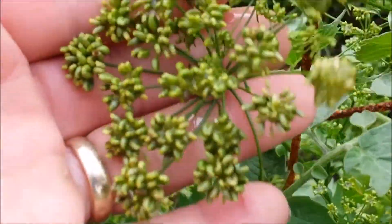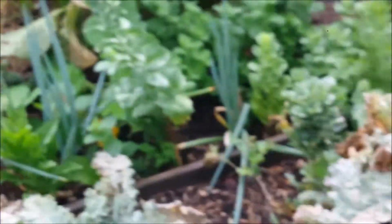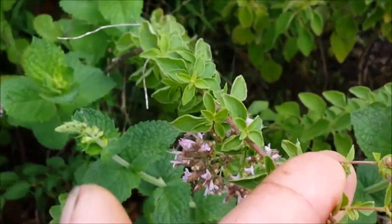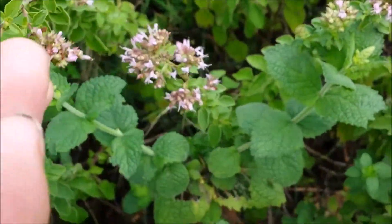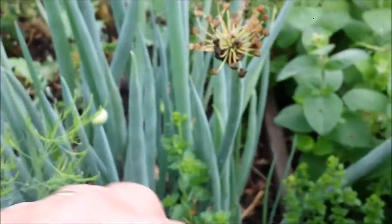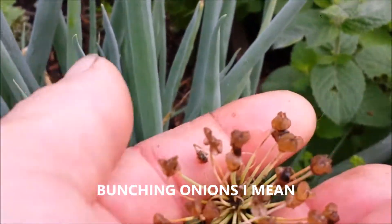This is parsley which has gone to seed. Looks like I am going to have a lot of parsley seed out of that. Some more Swiss chard, some old kale plants. Still don't know what this herb is — if anyone wants to let me know what you think it is, I would appreciate it. Here are some clumping onions which even have seeds on the top too.